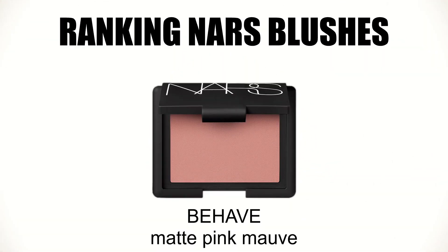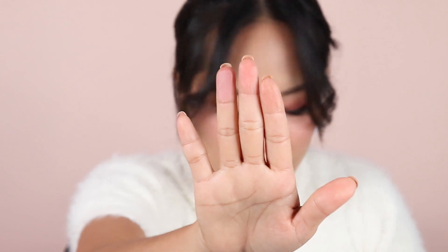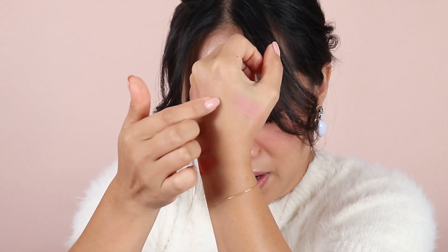Top 4 is Behave. This shade is beautiful — if you're looking for something with a little bit of purple, a little plum, a little pink, it's very, very subtle. It's just so pretty. That is my top 4.